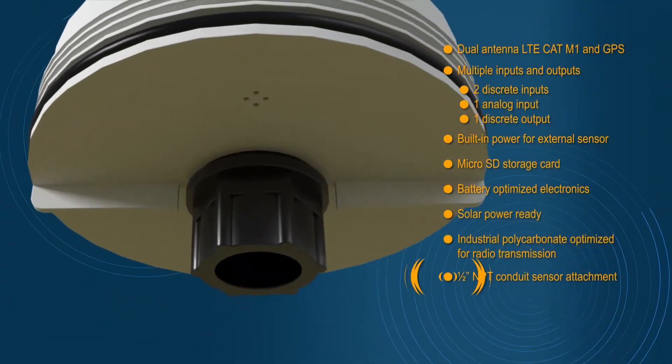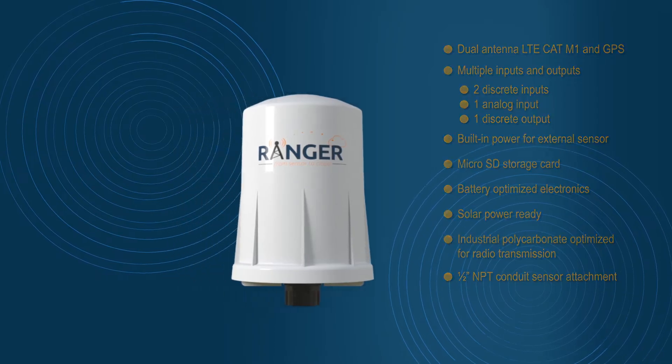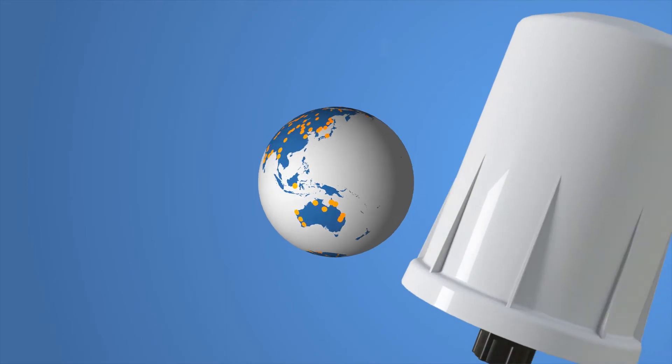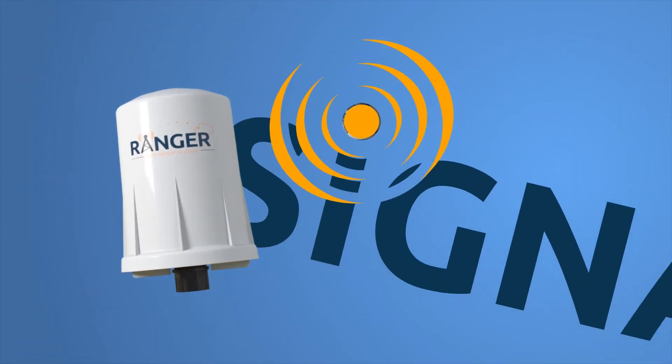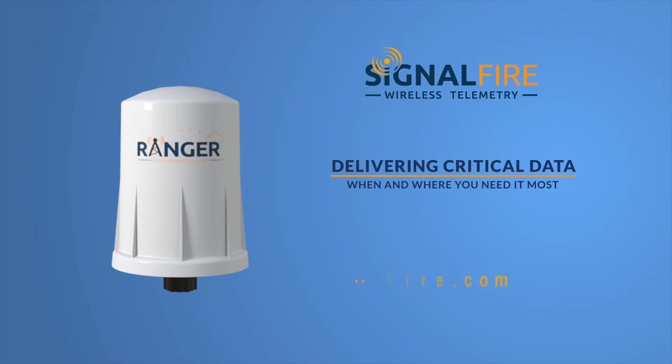The GPS receiver locates the Ranger and the measurements made at that location. The Ranger is the first in a new line of cellular-based wireless transmitters from SignalFire designed to work with most cellular providers. Simple and effective, delivering critical data when and where you need it most.